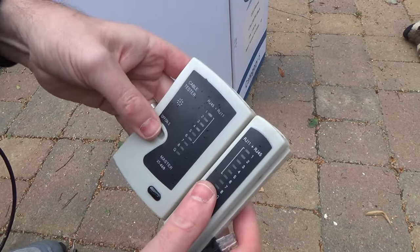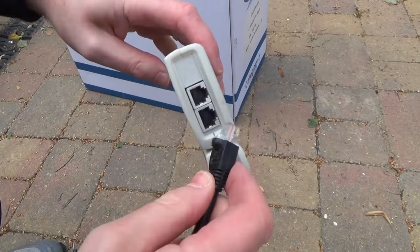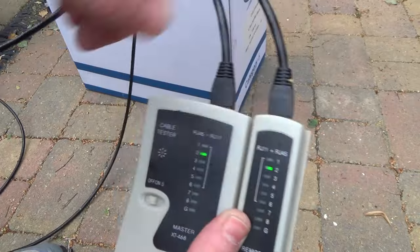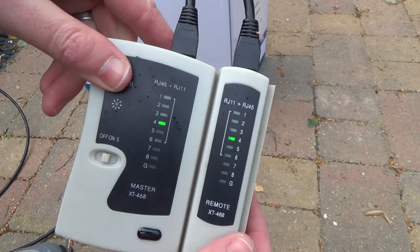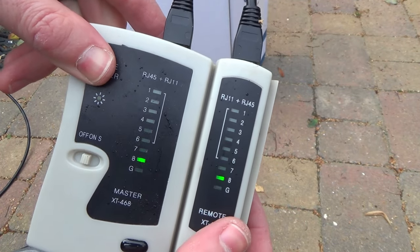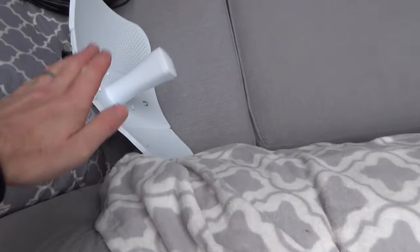Now we're just going to test it. Turn on the tester — you can see the flashing lights. Plug one end in here and the other end here and we should have all the lights lighting up. This is sending it, so as long as all the lights light up you're good. If you've got some missing or crossed then you're going to have to redo one of your plugs.